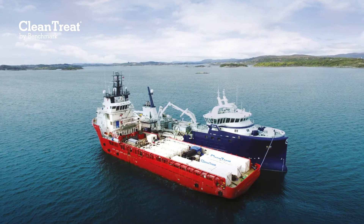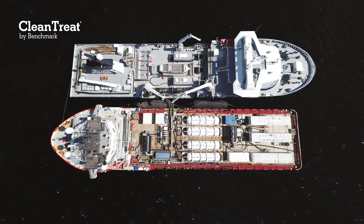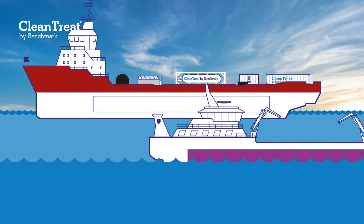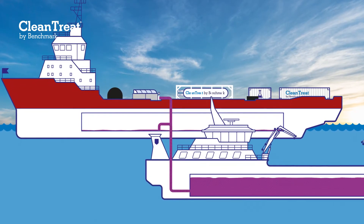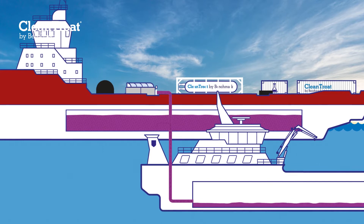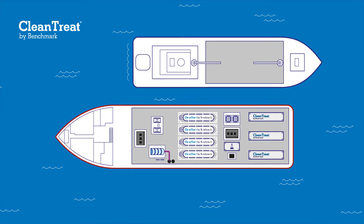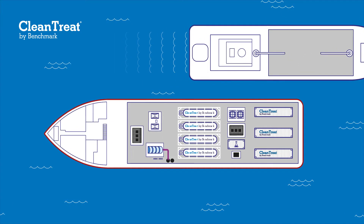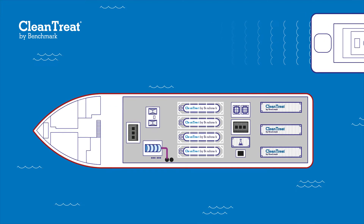Once the fish are returned to their pens, the treatment water is ready to be transferred to the Clean Treat vessel for purification. The Clean Treat vessel is located a short distance from the farm. After the well boat has berthed alongside the Clean Treat vessel, two large hoses are deployed to transfer the treatment water. For speed of transfer, the two hoses work simultaneously — one hose feeds the cargo tank of the Clean Treat vessel, while the second hose feeds directly into the Clean Treat purification system. After all treatment water and organic matter has been transferred, the empty well boat returns to the farm while the Clean Treat vessel processes and purifies all of the previously stored treatment water.